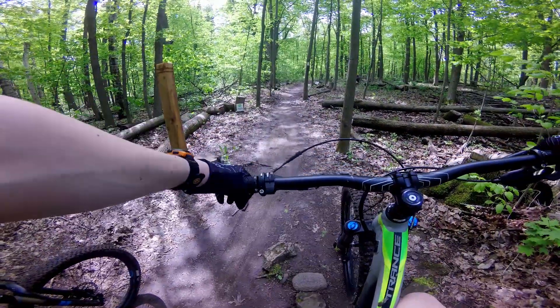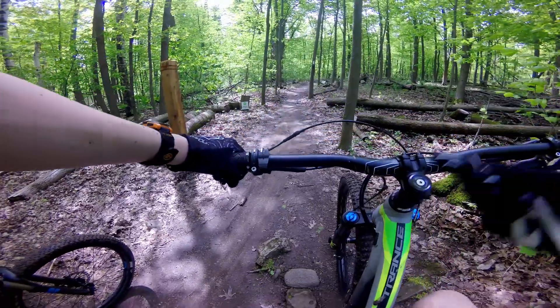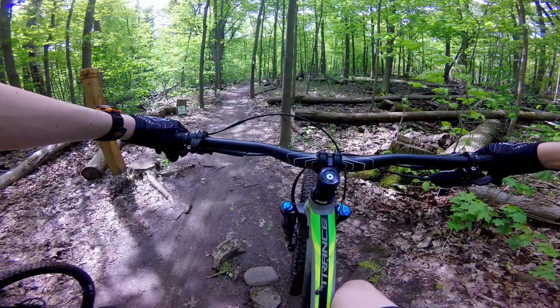Is that the one we went down one time, and it was like muddy, and we were slipping, and it was like really sharp in turns? Yeah, being down that one — that's a challenging one, and a fish when it's muddy.